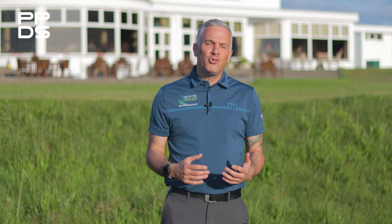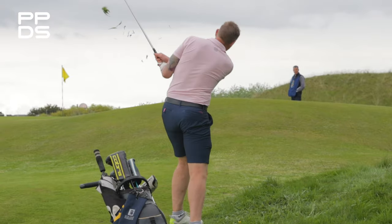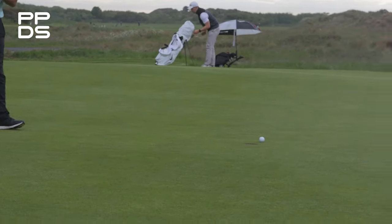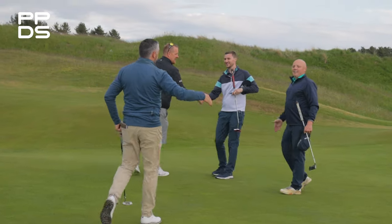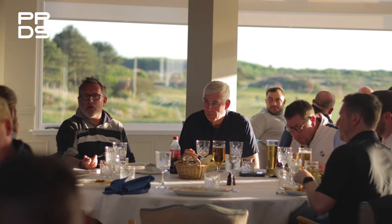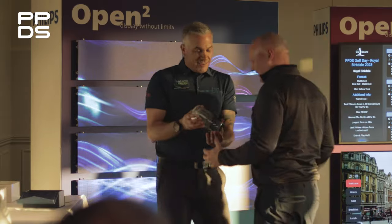Today's been a truly amazing day. We've seen some great golf — well, from some more than others. The weather's been amazing, a little bit of rain, but we started off in sunshine and we finished in sunshine. Some great conversations with customers talking about the Philips portfolio, some great feedback, and we have many events to come for the rest of 2023.